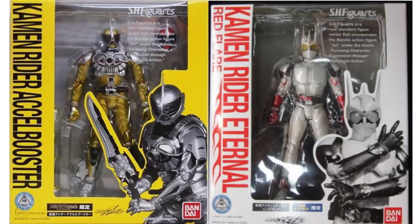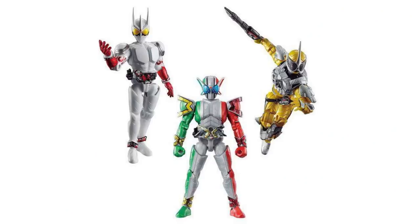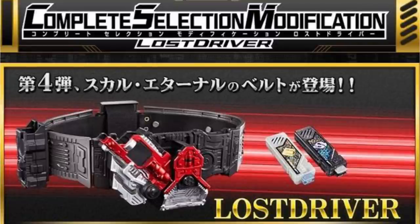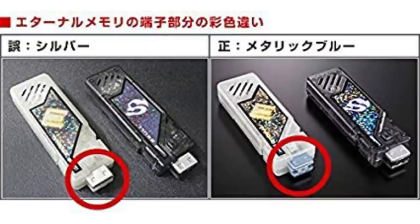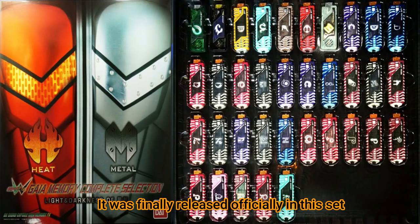Both forms received SH Figuarts releases back when the movies came out, and have popped up in figure form a few other times since, most recently as Soda figures in the Soda Chronicle Double line. The Gaia Memory Enhancer version of the Axel Memory was released in a Gashapon format in the Complete Selection EX-2 set. Technically the T1 silver-tipped Eternal Memory was never released officially, but it did exist as an error in the Complete Selection Modification Lostdriver, in which a replacement was offered to have the proper blue T2 tip. This works, since in the film the sounds for the transformation are the same no matter which version or what color tip is used.